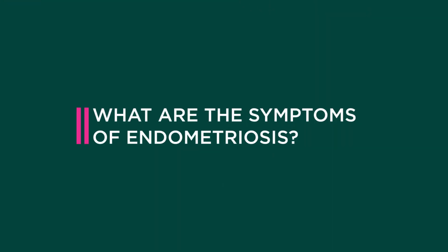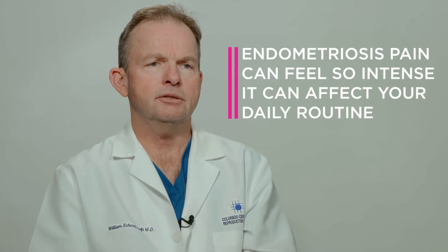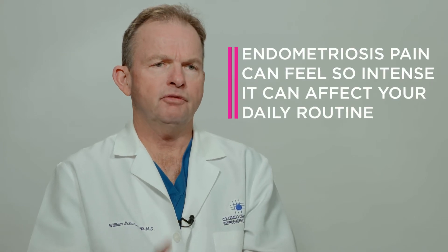The classic symptom would be pain. Even some young girls in their teens go to the gynecologist with quite severe pelvic pain, often just before and during their period.